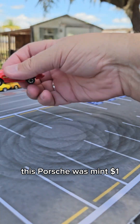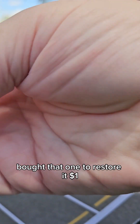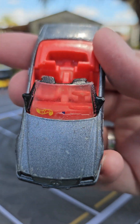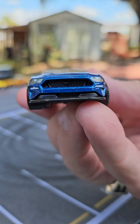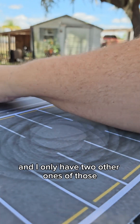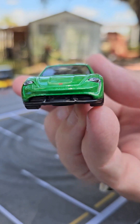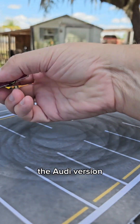This Porsche was mint — a dollar. I bought that one to restore it — a dollar. Also bought to restore — a dollar. I just liked that one because it was blue and I only have two other ones of those. And I bought this one because I want to do a comparison with the Audi version.